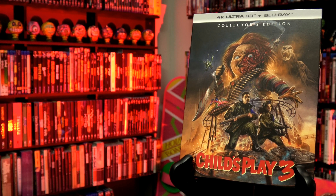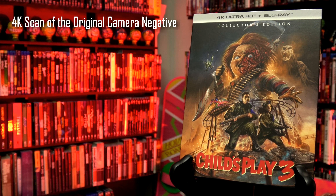Next up, specs and bonus features. We have a brand new 4K scan from the original camera negative that is presented in Dolby Vision and features a brand new Dolby Atmos track.